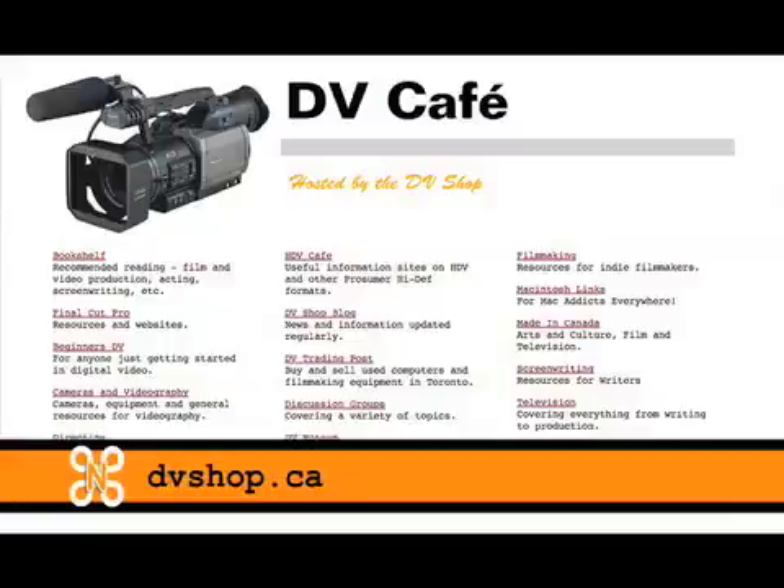My fifth and last recommendation is the website DV Cafe. DV Cafe is a list of resources for filmmakers — there's a list of books, list of websites. It's a really clean site, laid out really nicely. Highly suggest checking it out.